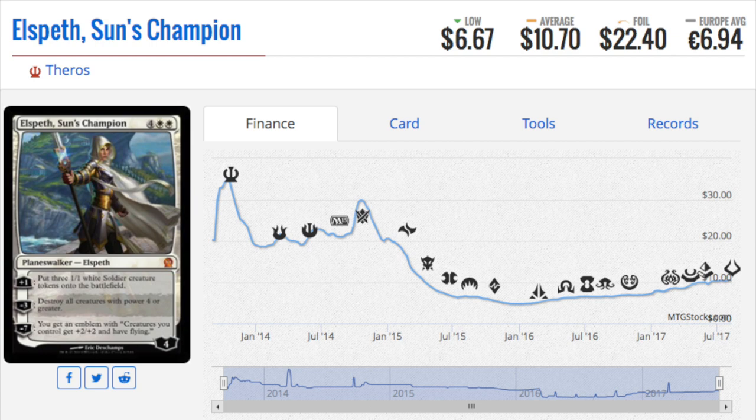Elspeth, Sun's Champion went down to about five dollars and is now back to ten. I made the prediction to pre-order her — you can see that little spike up and then the secondary spike. I pre-ordered my Elspeth at $12.50 and the MTG finance community trashed me saying a six-mana planeswalker would never happen. But I knew — she dominated multiple Pro Tours. She was basically the Gideon of her era. I used to care more about MTG finance; now I just look and say I like this card and buy.